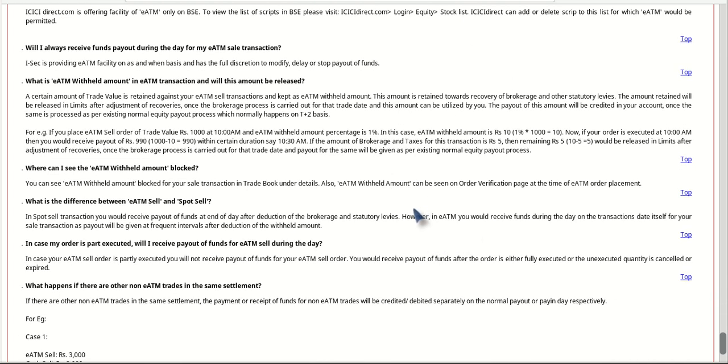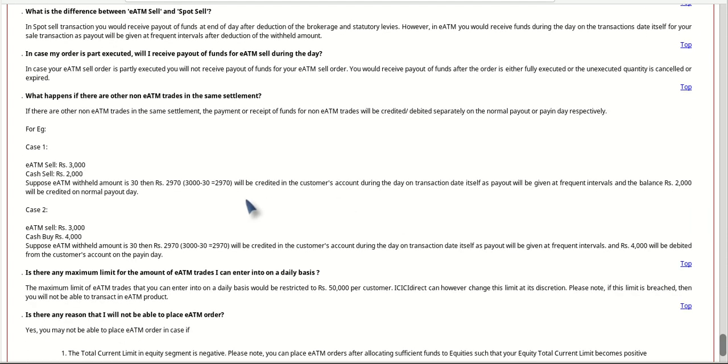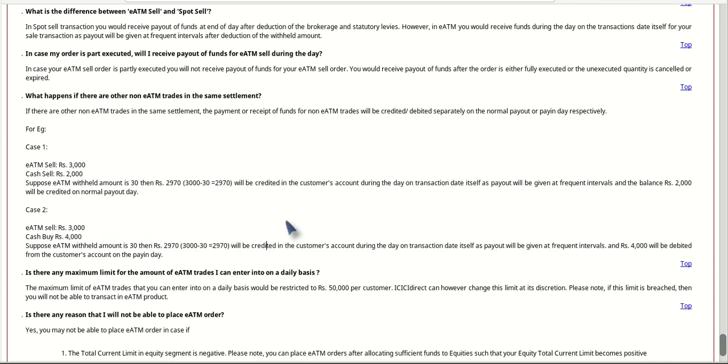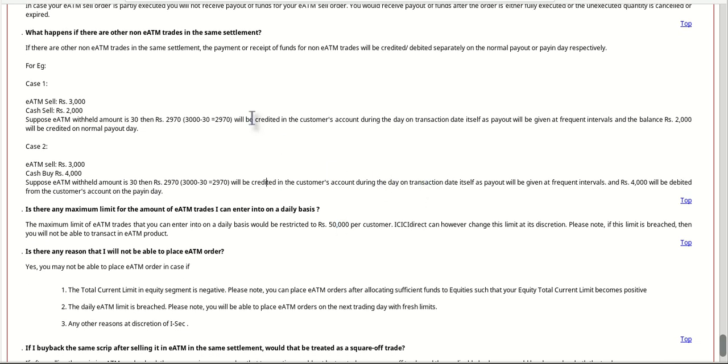Basically it's a good move — presently it becomes very difficult whenever in an emergency you want money out of your account. This is what I understood from this offer's FAQ present on their site. If I am wrong or need correction, please put your comments in the comment box below. Whatever I understood, I shared with you, and all other details with examples are provided in that section if you want to know more.